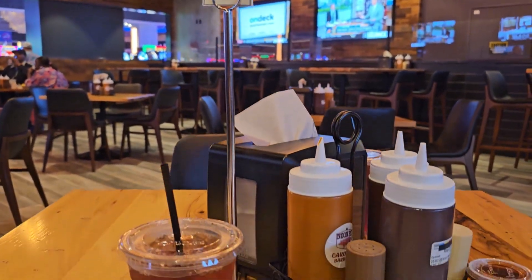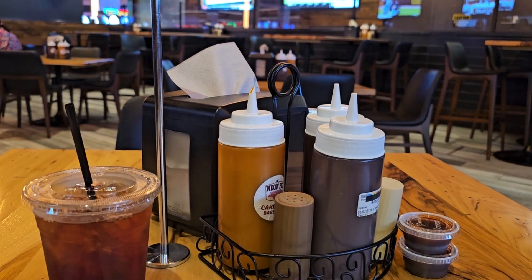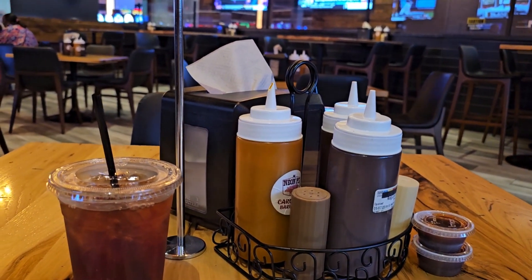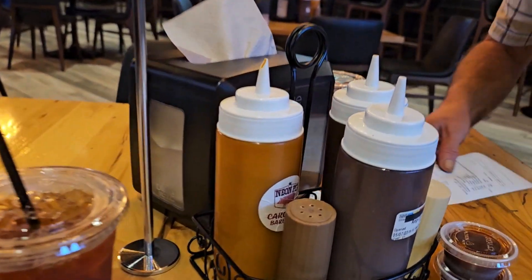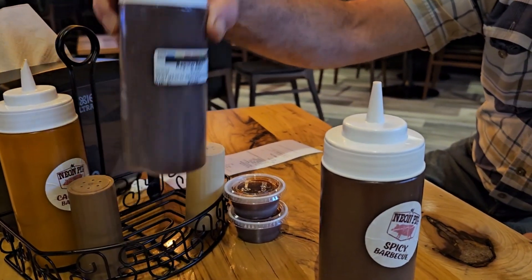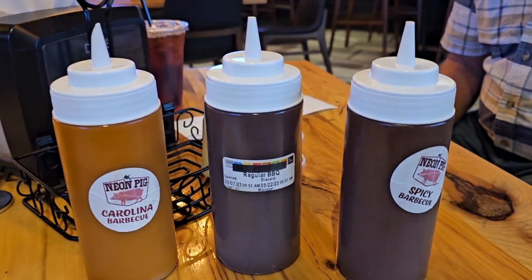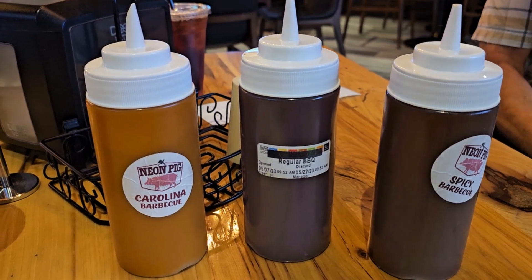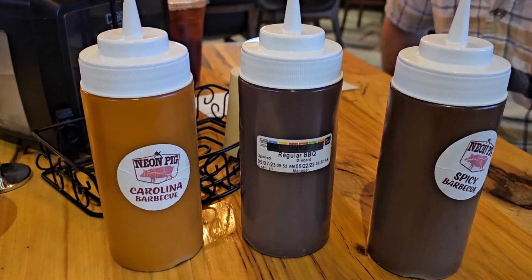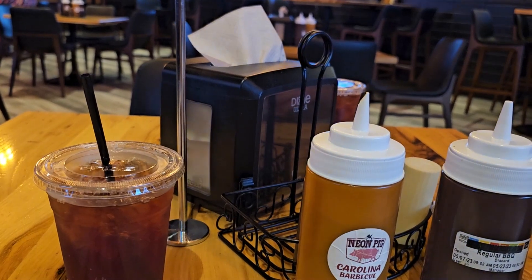All right, we are number 11 and we are waiting for them to bring our order. We have two unsweet teas. There's a Neon Pig inside WinStar and you don't have to travel very far — there's so much sauce you're gonna need a funnel! They have spicy, regular, and that Carolina sauce. Does anybody even know what Carolina barbecue sauce tastes like? I think I'm gonna have to dip and find out. Crunch ordered the brisket tacos for Taco Tuesday and I will be sampling the pulled pork — we'll sample each other's to see how it is in case we want to try it differently another time.